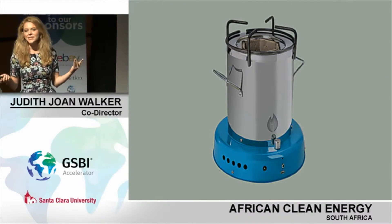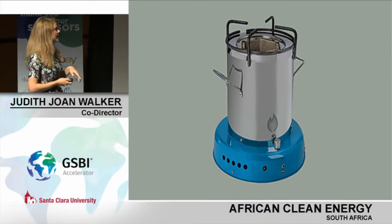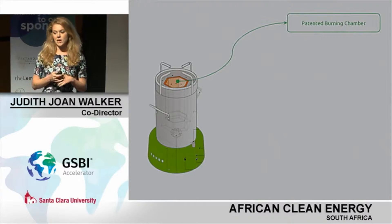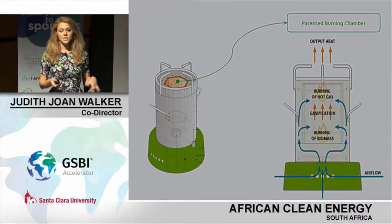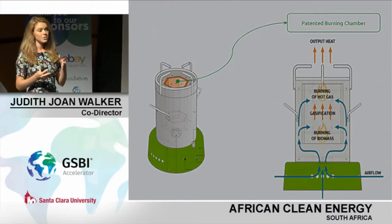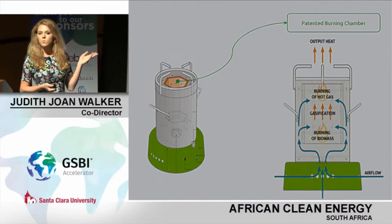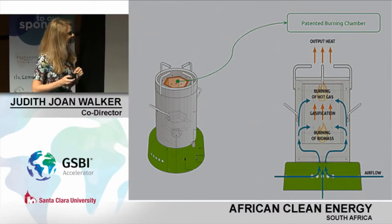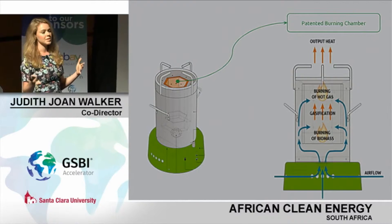So, why is this different? Many of you may have heard of cook stoves before, and many of you have heard the problems related with them. We have a patented burning chamber, and what this allows us to do is actually gasify the fuel. It uses a variety of fuels — you can put twigs, sticks, briquettes, biomass pellets, and even cow shit — and it gasifies it, meaning there is no smoke.